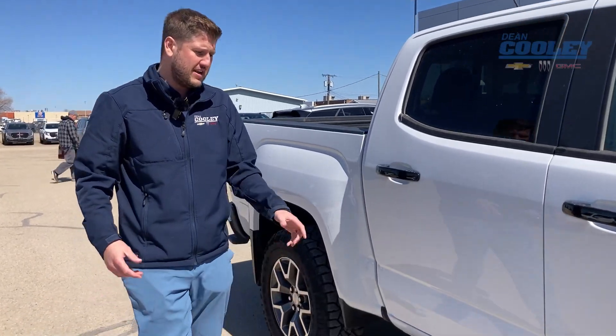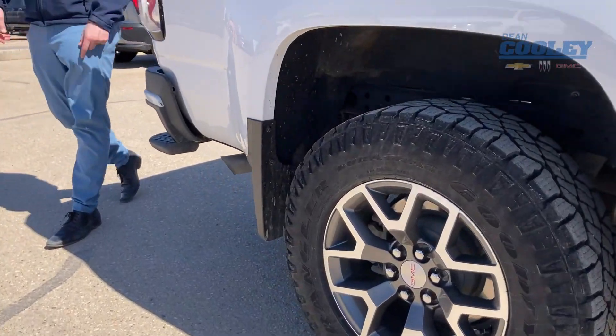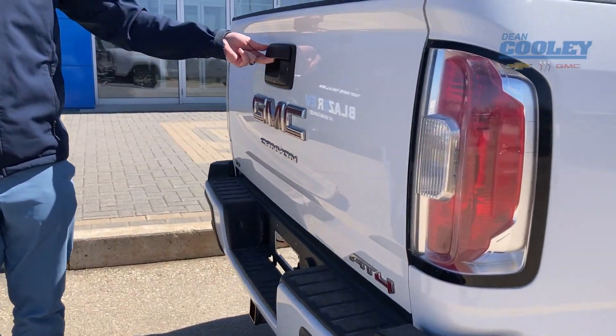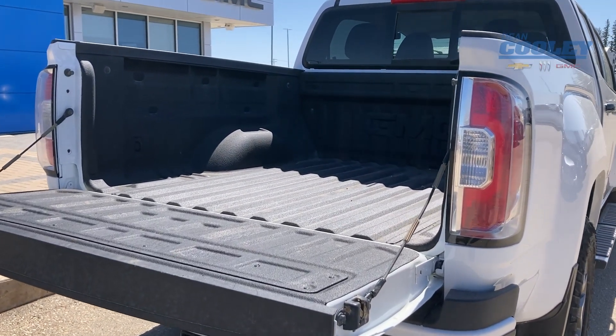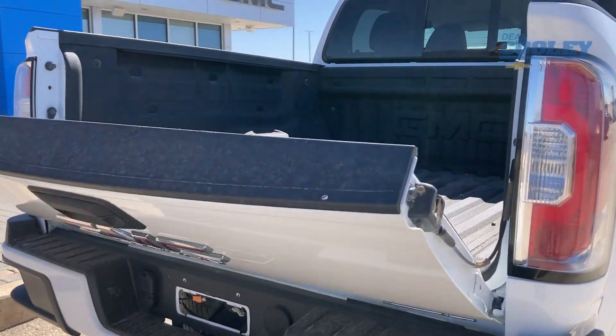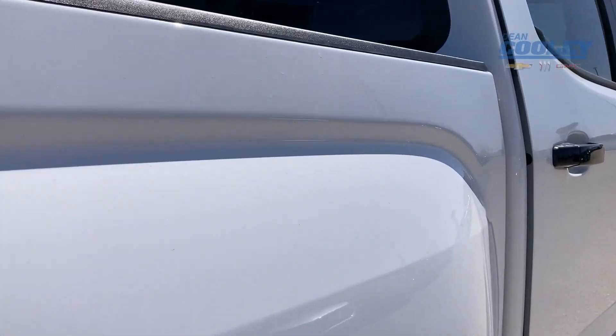It does have the Goodyear Wrangler Duratrac tires, running boards, and molded splash guards. It has a trailering hitch on the back — you're going to be capable of towing up to 7,500 pounds with this truck. There's a nice GMC sprayed-in box liner from factory and a rear sliding window.